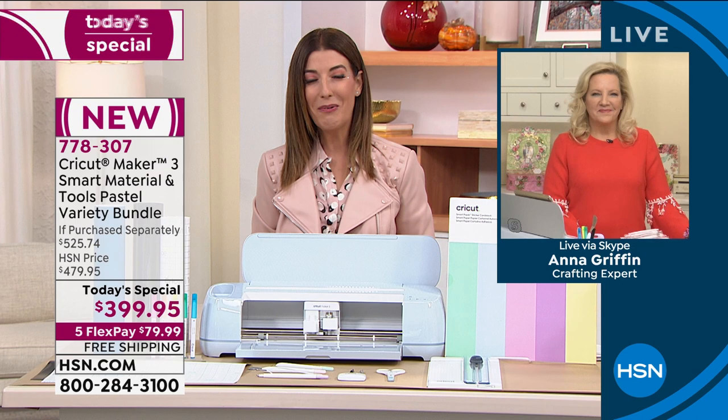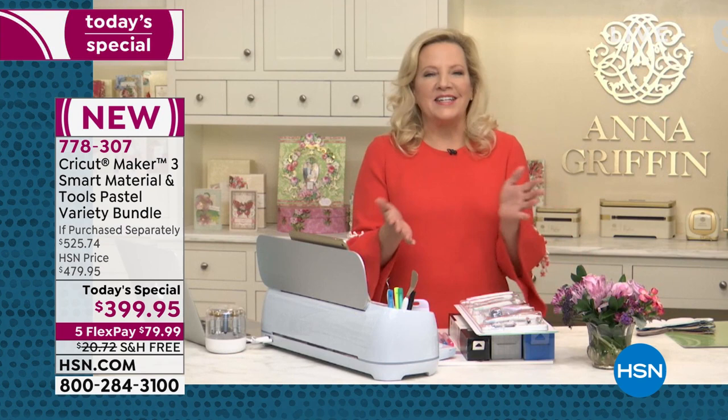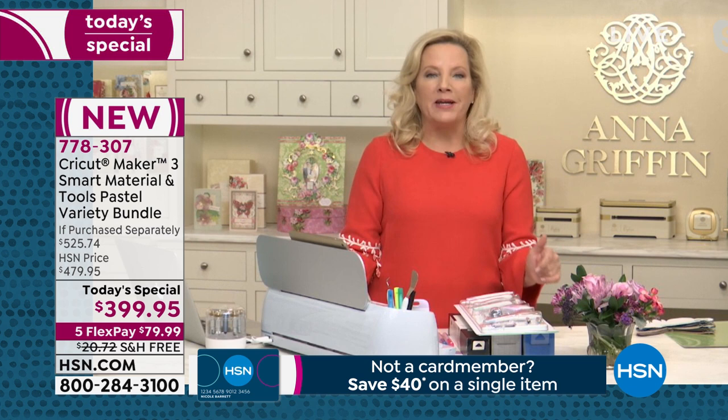Anna, great to see you. I hope you're having a great day. Congratulations on an amazing today's special. We've had an amazing craft day, one right after the next this year, and it's really special to have the world leader in electronic cutting machines presented today as the Today's Special — the Cricut Maker 3.